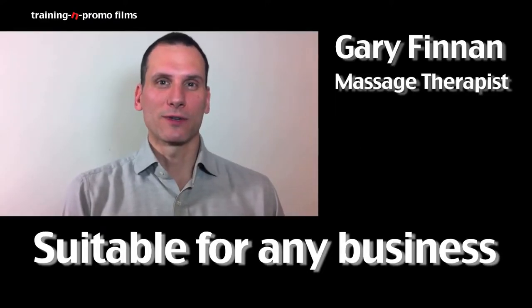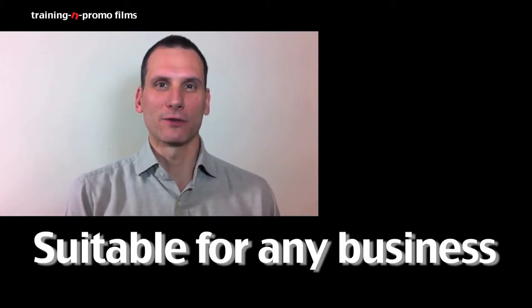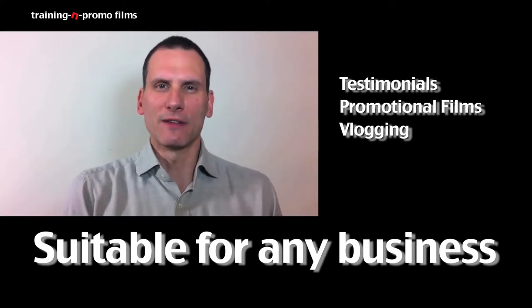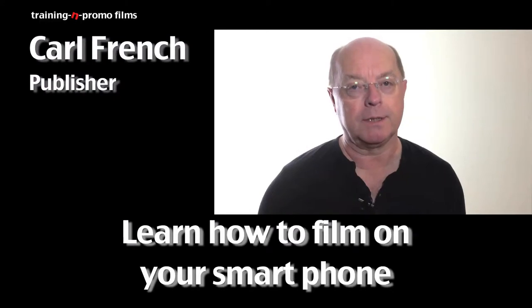Today I've been doing a course with Neil on how to use your iPhone to make videos for your business, for yourself — things like capturing testimonials from clients, making promotional videos for your business, and even doing things like vlogs, video blogs. I've had a really good time today.